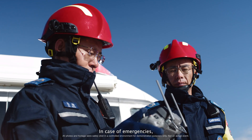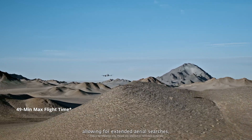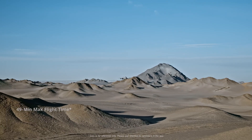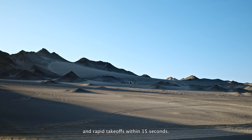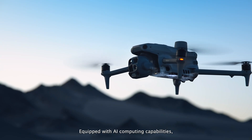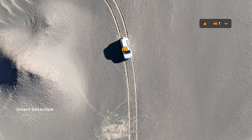In case of emergencies, the Matrice IV series can respond quickly, allowing for extended aerial searches, fast battery swaps and rapid takeoffs within 15 seconds. Equipped with AI computing capabilities, it can automatically detect vehicles, vessels and subjects.